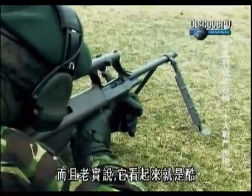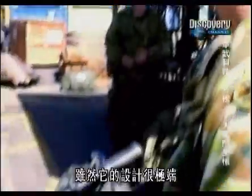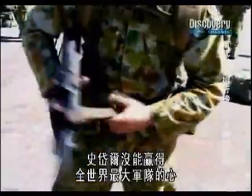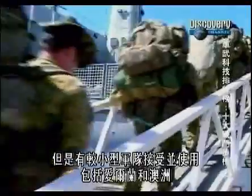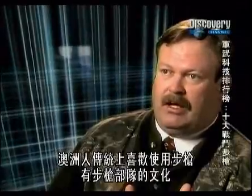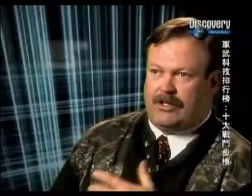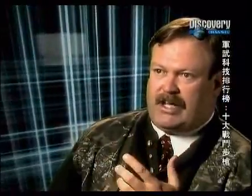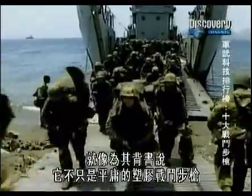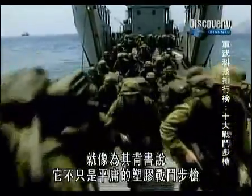And frankly, it just looks cool. Despite its radical design, the Steyr has failed to win the hearts and minds of the world's largest armies. But smaller forces have been persuaded, including Ireland and Australia. The Australians have a tradition of being riflemen in a rifleman's culture, and they're going to want a good piece of gear. If the Australians adopted the Steyr AUG, that's a vote of confidence that says it's something more than just another plastic battle rifle.